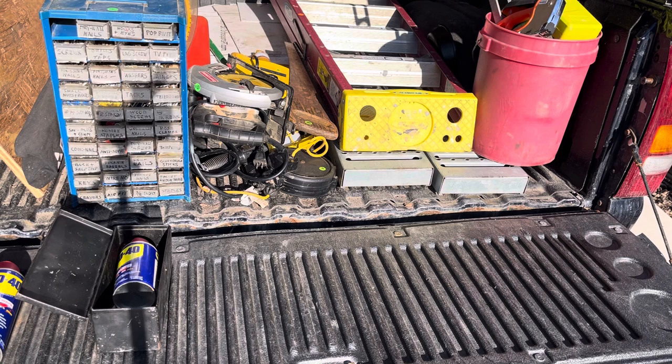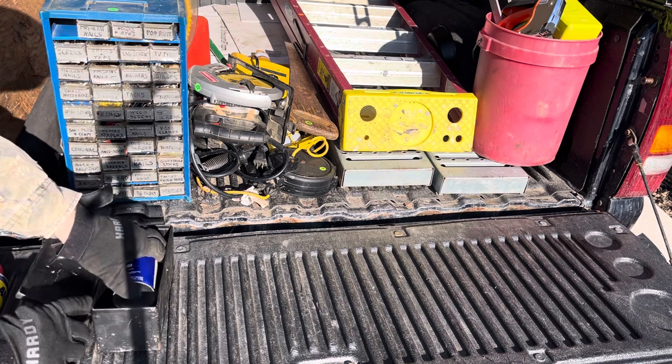Anyway, I got all this great spray stuff. PB Blaster. WD-40. A lot of WD-40.